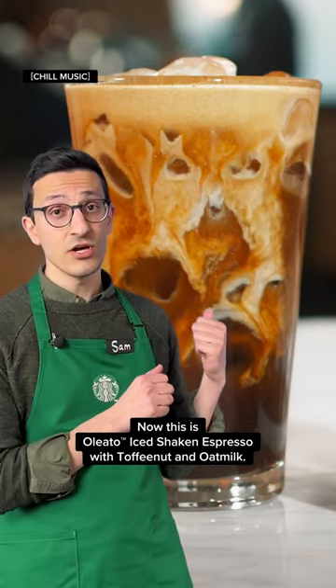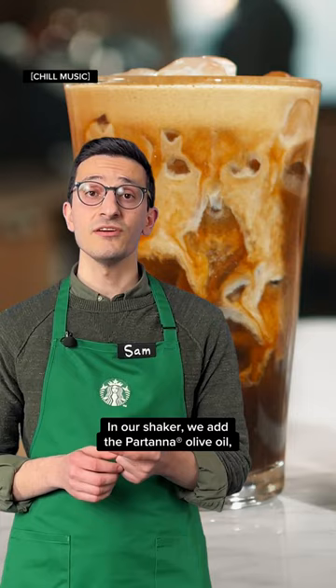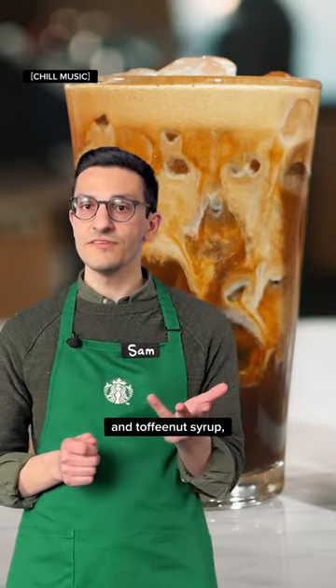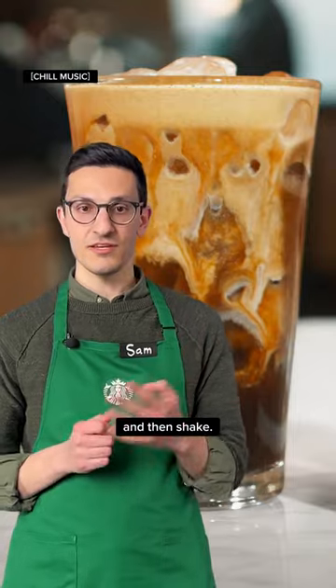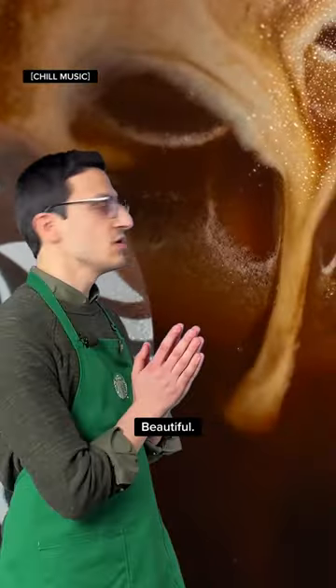This is Oleato iced shaken espresso with toffee nut and oat milk. In our shaker we add the Partana olive oil, blonde espresso, toffee nut syrup, and then shake. At the end we're gonna top it off with the creamy oat milk. Beautiful.